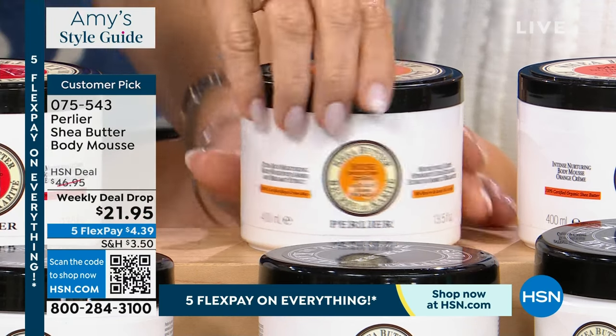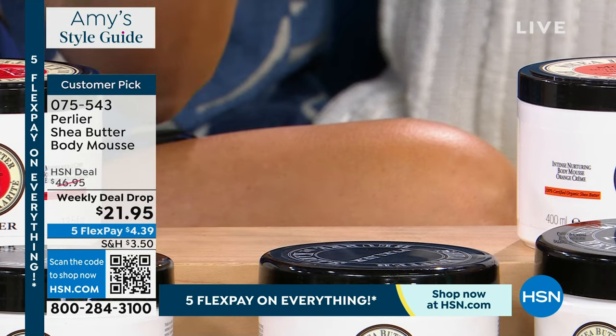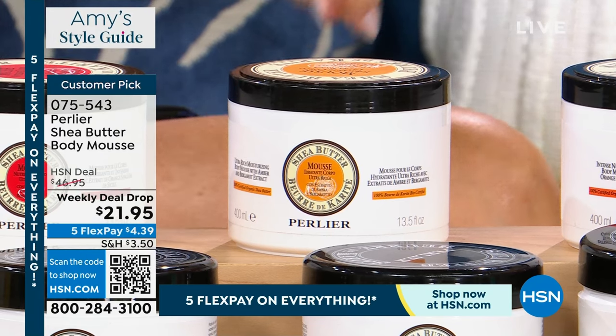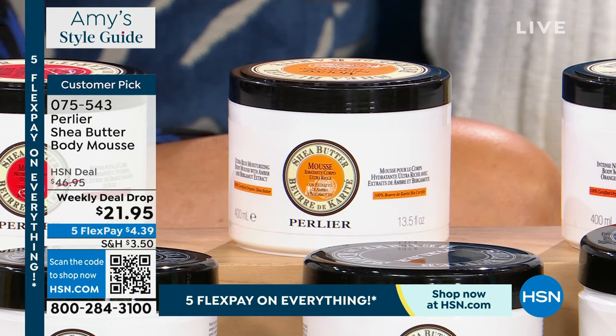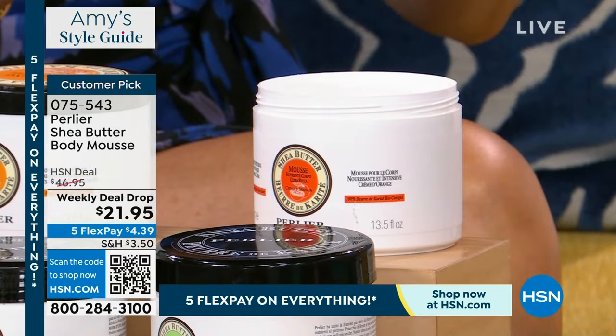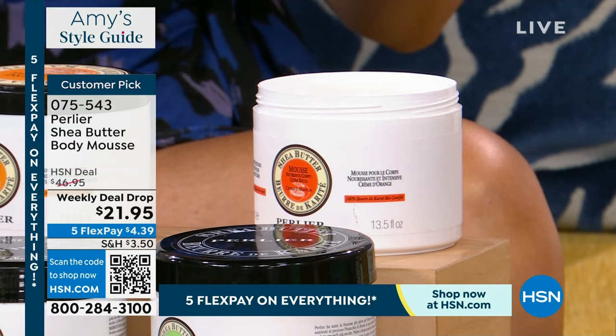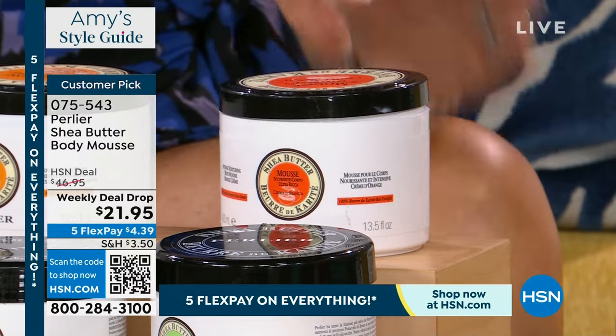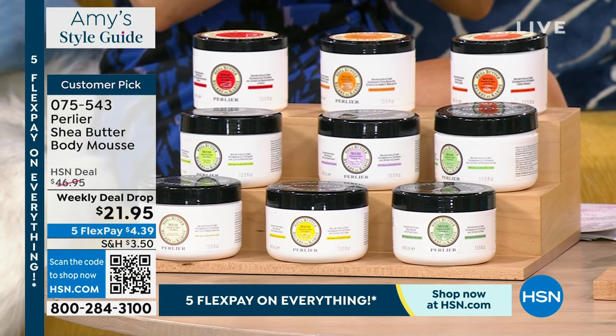And last but not least, another new one — shea butter and orange creme with a hint of vanilla. These fragrances are so mouthwatering, so incredible, but they're all beautifully European elegant scented. I love them all. They're all double sizes — best value of 2024. Even when they come back in July, we will not be able to duplicate this price. That's why it's called the weekly deal drop — this is the best price of this year.